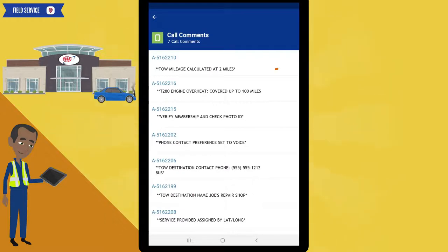The tow mileage is calculated by Field Service at 2 miles. Our member is covered for this tow — their vehicle has overheated and the tow is covered. As always, make sure that you verify membership with a photo identification. Our member's contact preference is set to voice, meaning they prefer a phone call — no text messages. The tow destination's phone number has been provided to you here in case you need it. After reading these call comments, let's go to the feed tab to see what comments the dispatchers have entered.